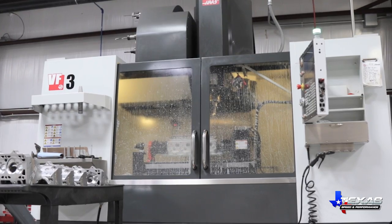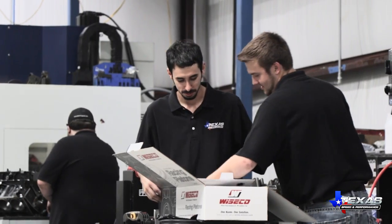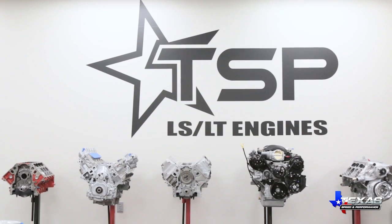At Texas Speed and Performance, we take pride in the best parts, the best equipment, and the best people. Whatever your LS needs, from mild to wild, you'll find we offer the best value for your performance dollar.